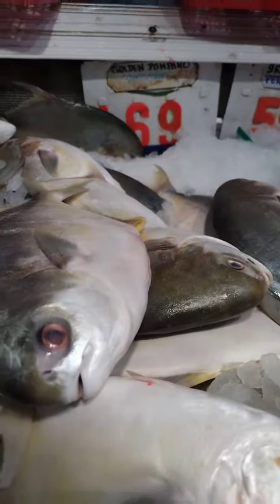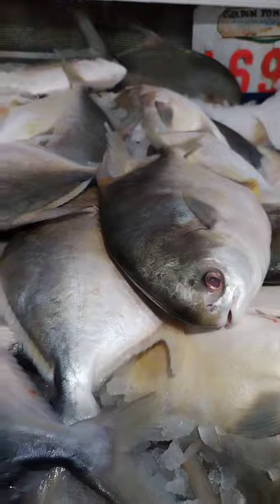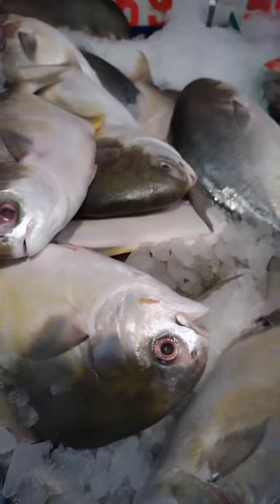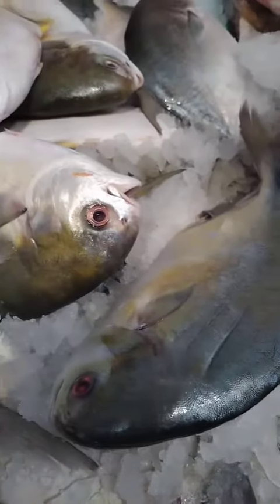Baked Golden Pompano. Preheat the oven to 400 degrees Fahrenheit (200 degrees Celsius). Place the fish in a baking dish and season it with a mixture of herbs, such as parsley, dill, and oregano. Bake the fish for about 15 to 20 minutes, or until it is cooked through and the flesh is opaque.